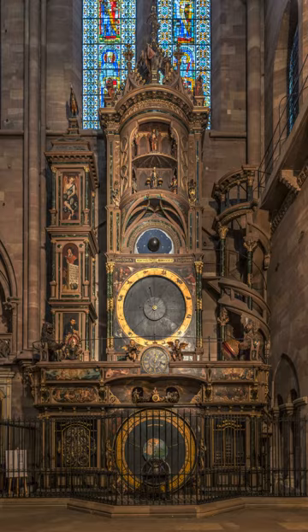The main attraction is the procession of the 18-inch high figures of Christ and the Apostles, which occurs every day at solar noon, while the life-size cock crows thrice.